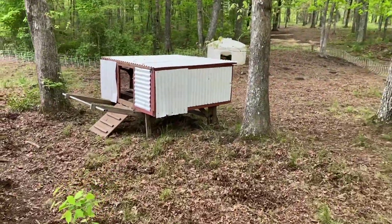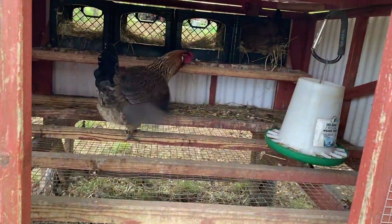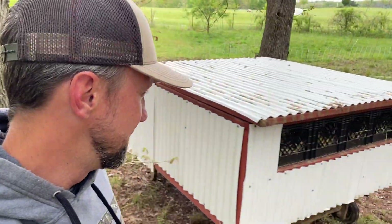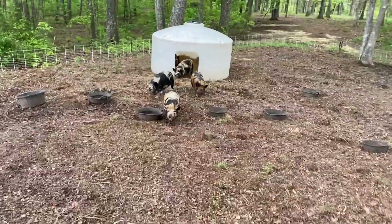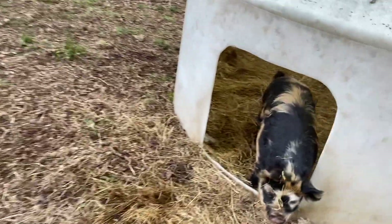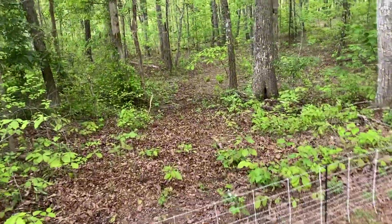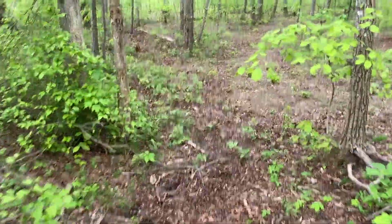We've got some excitement in the coop — somebody is thrilled to let us know they've laid an egg. This is the wooded area where we had been running the chickens through. We got a couple eggs. This is where our wooded pigs are; they've been running around here. This is where Penny was with these guys, and we had started them down through here.